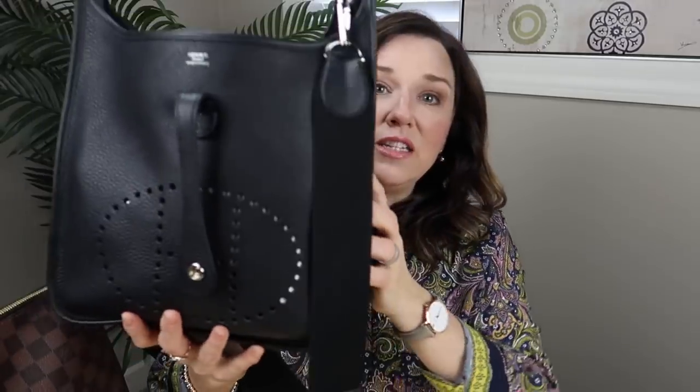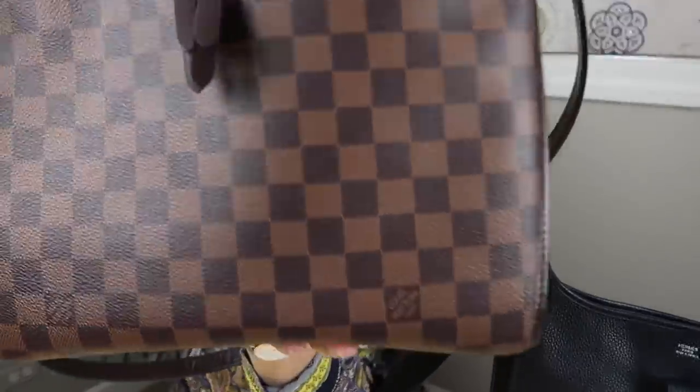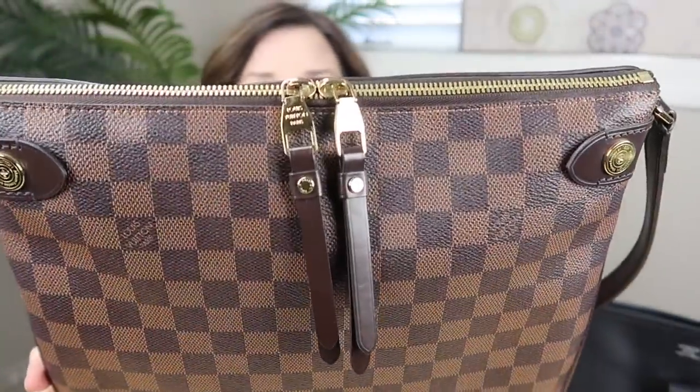I'll attempt to put everything from the Evelyn into the Duomo first and see if it all fits, then I'll take the same amount of stuff and see how it fits into the Pochette Metisse. So let's do that — let's see how that works. First off, this is the Duomo by Louis Vuitton.